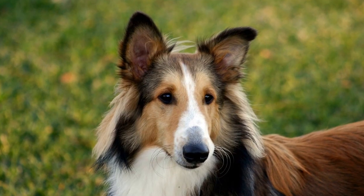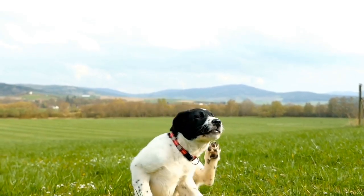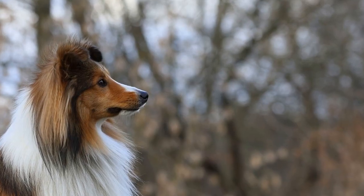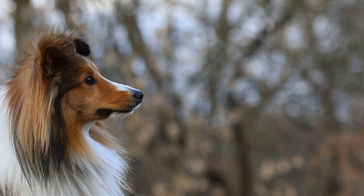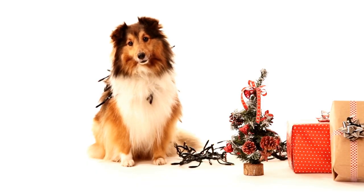Trick Training. Shetland Sheepdogs are highly trainable and love to show off their skills. Teach your Sheltie various tricks such as roll over, shake hands, play dead, and more. Trick training not only keeps them mentally engaged but also strengthens the bond between you and your pet. Use positive reinforcement techniques and break down the tricks into small steps for effective training.